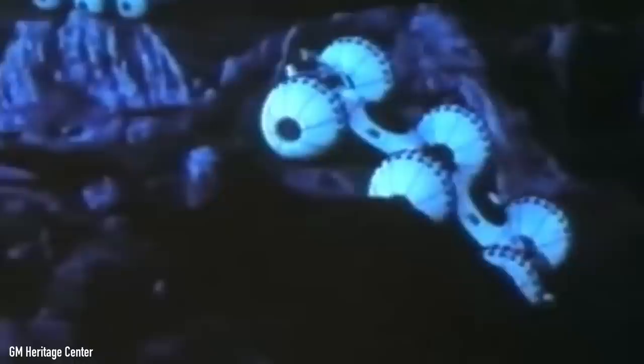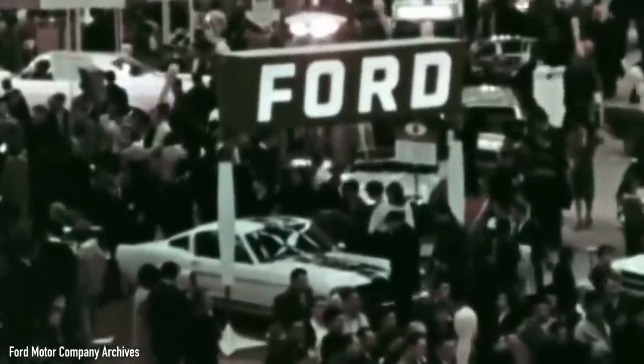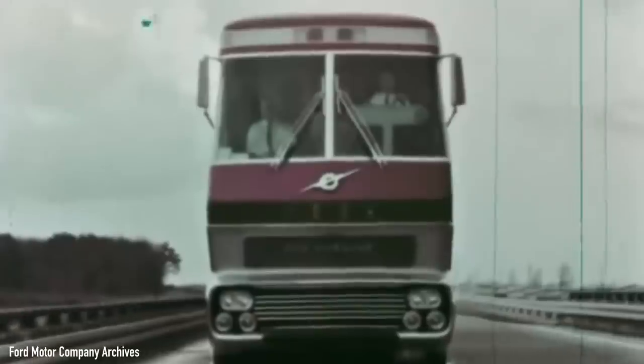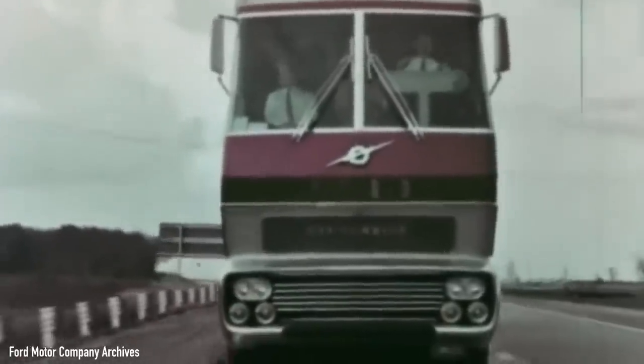Fast forward to 1964 and imagine yourself at the New York World's Fair. It's packed with people looking to discover novelties like the computer modem, electric toothbrush, and cool new vehicles like the first-generation Ford Mustang and the never-before-seen Ford Big Red turbine truck. Now, if you want to know more about Big Red, there's a separate video detailing its fascinating history. But suffice it to say it was massive and, even more impressive, it worked.